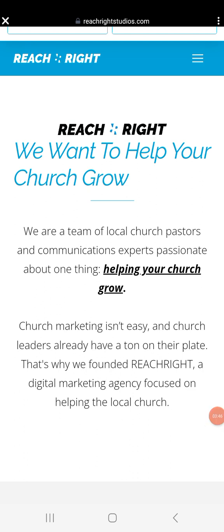So 'Reach Right' — they want to help your church grow. They are a team of local church pastors and communications experts passionate about one thing: helping your church grow. Church marketing isn't easy; church leaders already have a ton on their plate. That's why they founded Reach Right, a digital marketing agency focused on helping the local church.